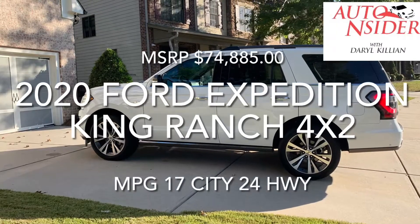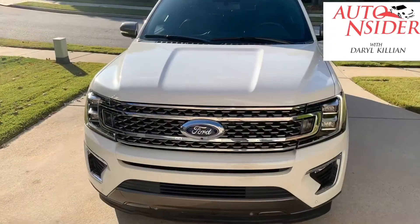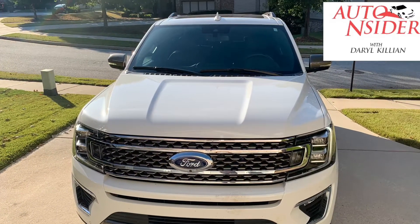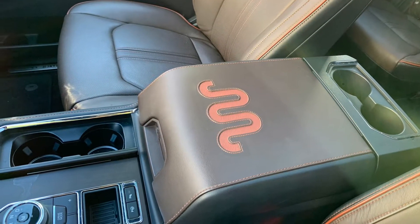Today on the Auto Insider, we're reviewing the 2020 Ford Expedition King Ranch 4x2. This is the 7-passenger with all of the accoutrements that you expect from the King Ranch.